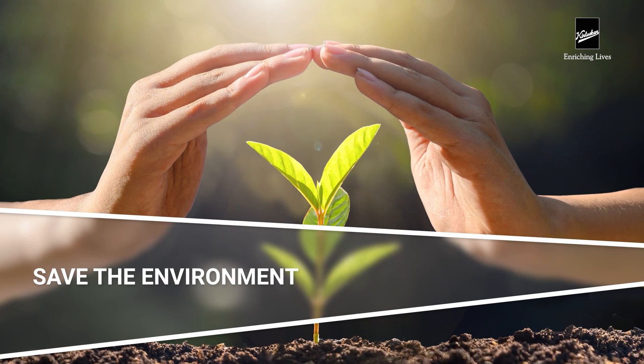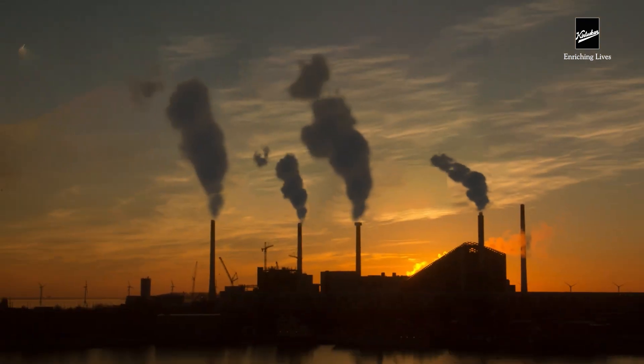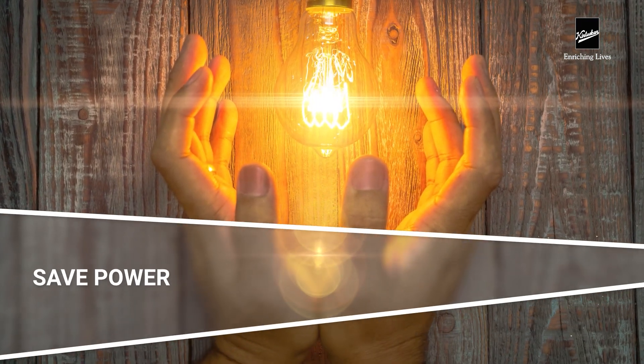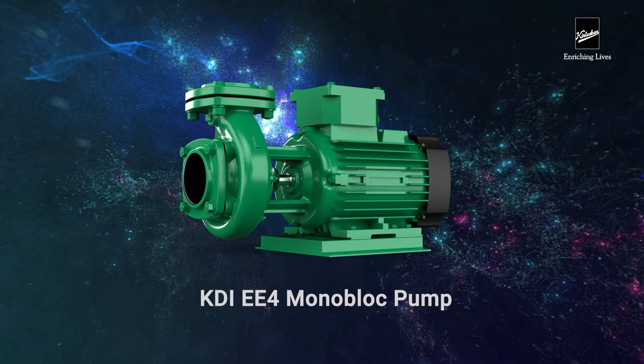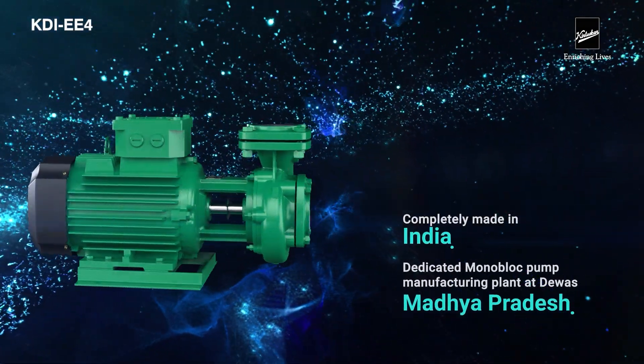How to save the environment? What way out of the energy crisis? How to reduce CO2 emissions? How to save power? Introducing the KDI EE4, a monoblock pump with an IE4 motor, completely made in India at our dedicated monoblock pumps manufacturing plant at Devas, Madhya Pradesh.